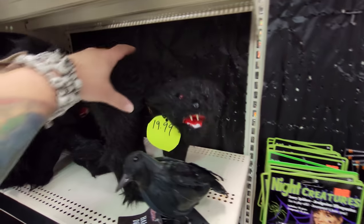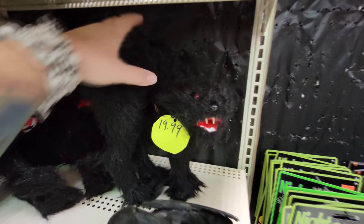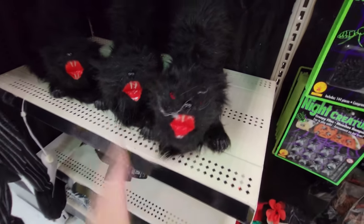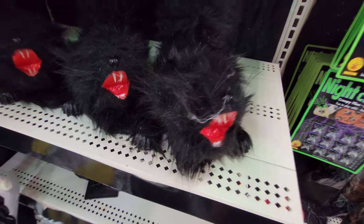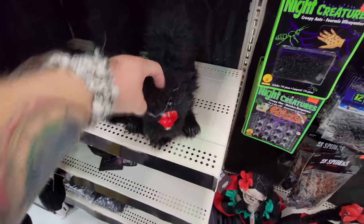Oh my God, I love Halloween so much. This one hisses as well. I guess not — you're safe with this one, but these ones want to attack. That's hilarious. You scared me, mister.